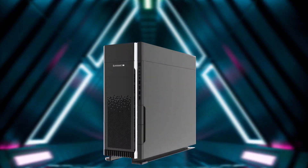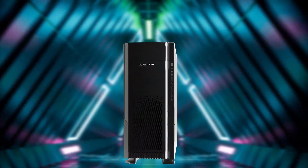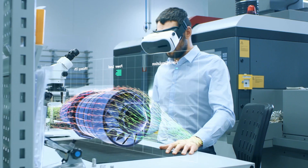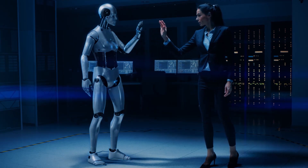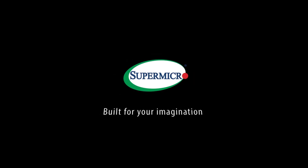make the Supermicro AS5014TT Warp Speed Workstation the highest performance and most versatile workstation we've ever built — and built for your imagination.